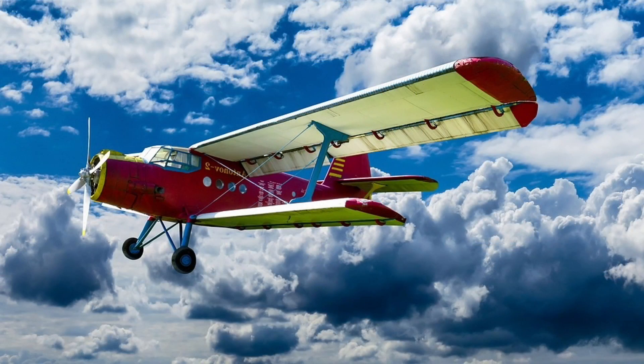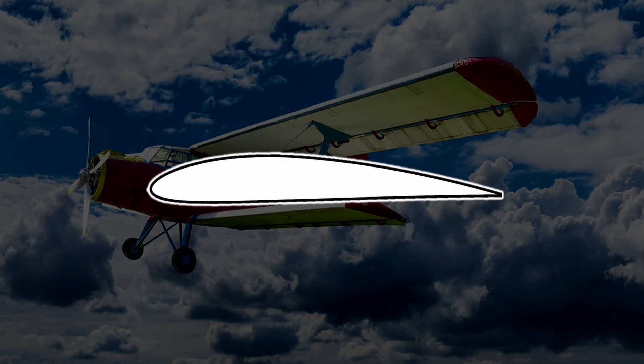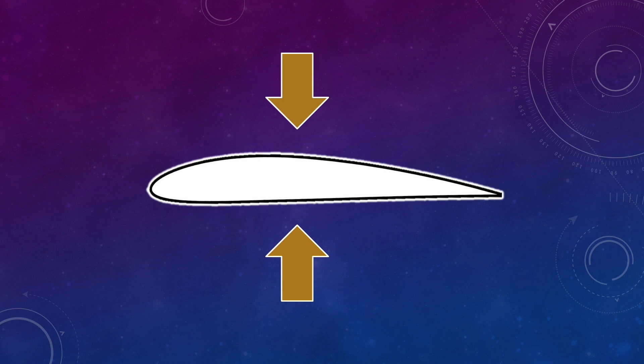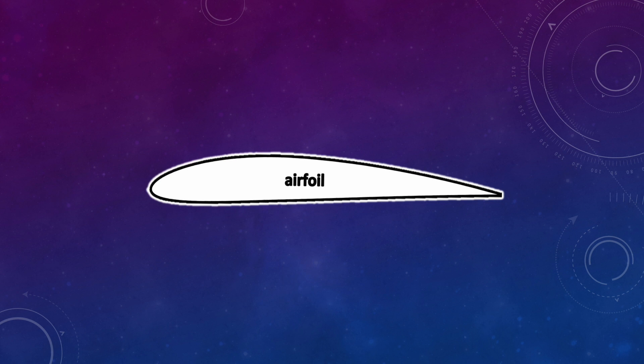We're gonna start by talking about airplanes and how an airplane wing works, and then we'll explain why we care about that if we're windsurfing or sailing. If you look at an airplane wing from the side, you'll notice it has a kind of squashed teardrop shape — thicker in the front, thinner in the back, usually flatter on the bottom and more curved on top. We call this shape an airfoil.